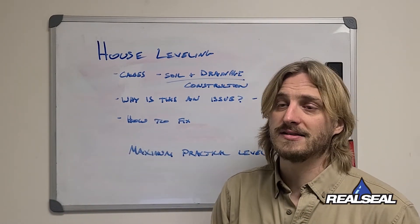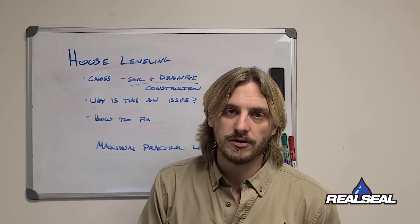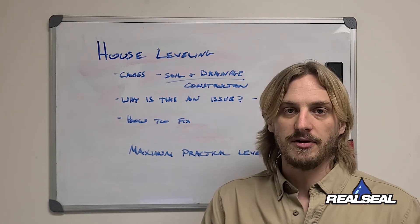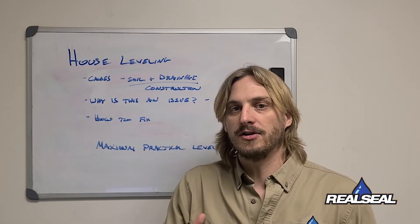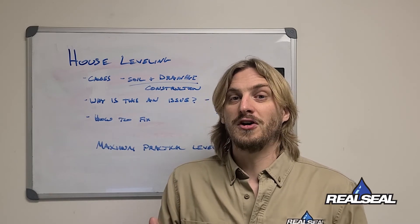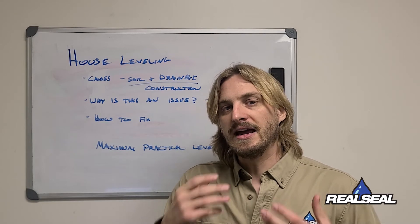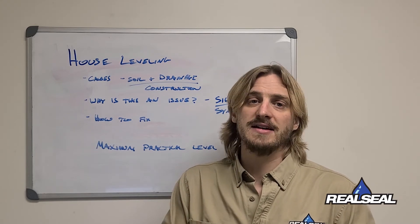If we want to get your home back to level, we lift it back up to what we call 'maximum practical level' — the point at which the home is raised while resolving issues, without trying to achieve perfect level. Getting a home perfectly level is problematic because it doesn't lift the same way it settled, and prior interior repairs can be damaged. The priority is first to stabilize the home, then lift it to maximum practical level.